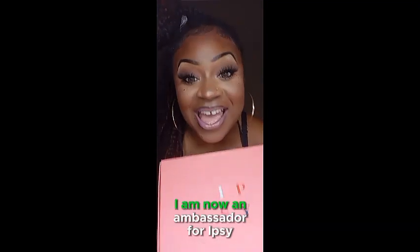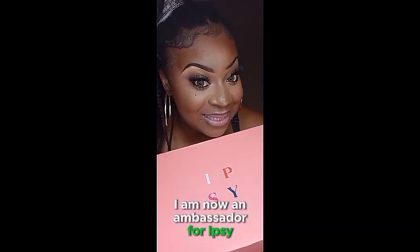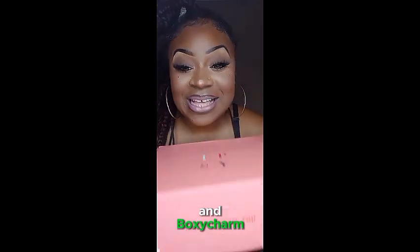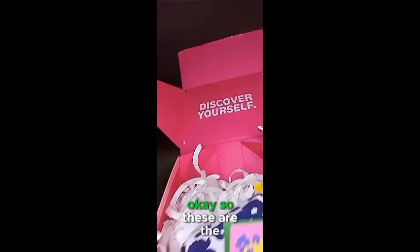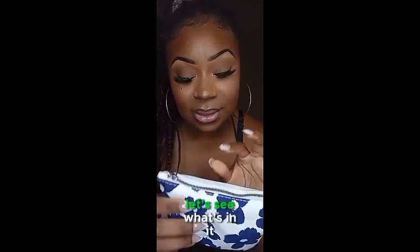Hey guys, I am now an ambassador for Ipsy and BoxyCharm, so we're gonna get into this box opening. Okay, so these are the contents in the box — we came with a cute little goodie bag, let's see what's in it.